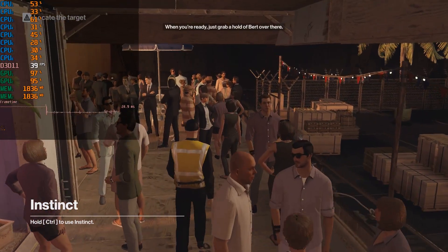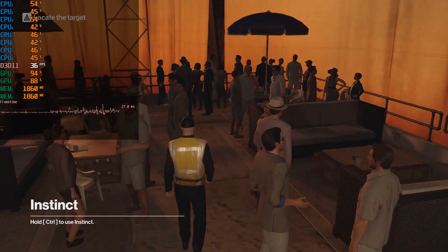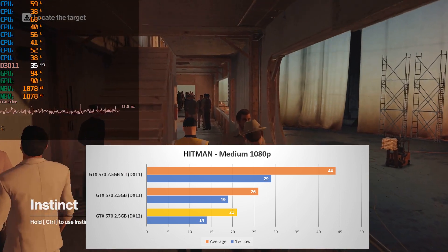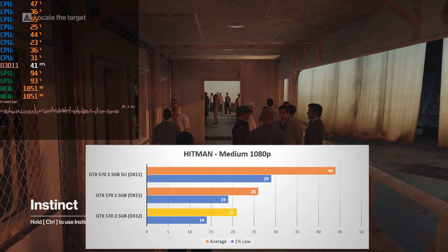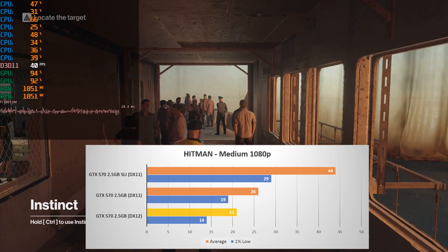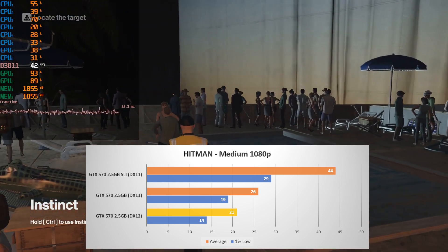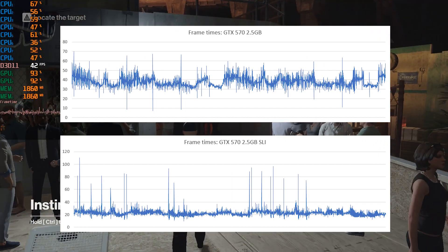Moving on to the 2016 Hitman, here I tested the boat level using medium settings and no AA at 1080p. While scaling was very good here — actually a 69% boost from the single-card at 26 FPS to SLI with 44 FPS average — performance still left a lot to be desired. Turning on DirectX 12 only made things worse, dropping to a 21 FPS average and 14 on the 1% low. Issues become even more apparent when looking at the frame times, where both configurations suffered from severe stutter.